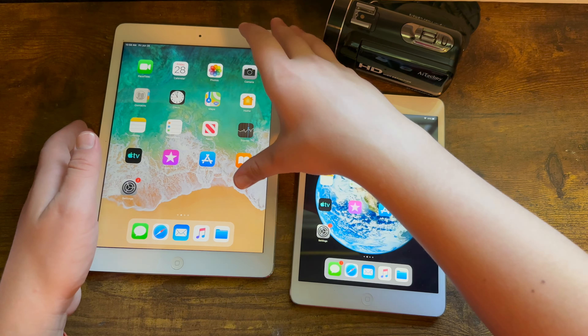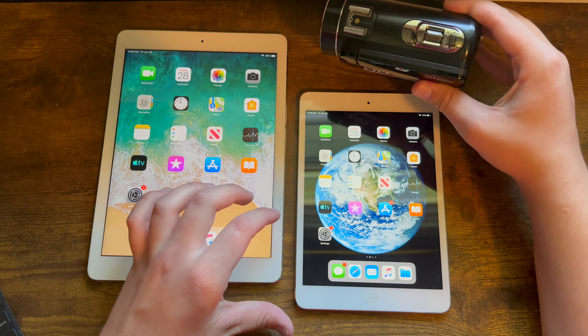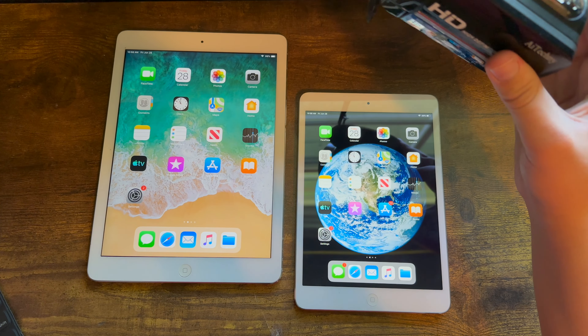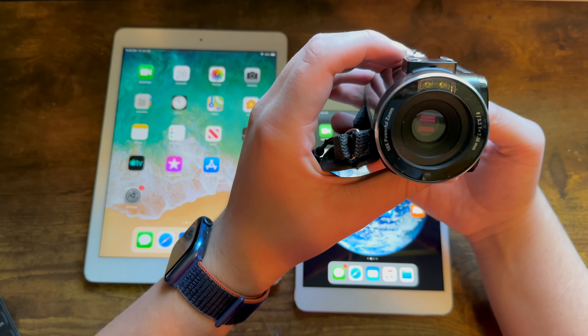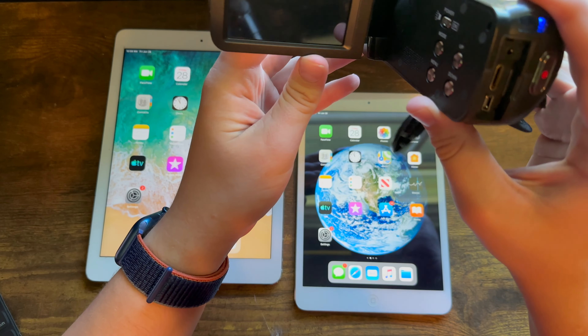Because my grandmother knew that I was interested in making YouTube videos again, she got me this camcorder on Amazon. On the face of it, it seems like a pretty good camcorder, as it has 24 megapixels and can record 1080p.